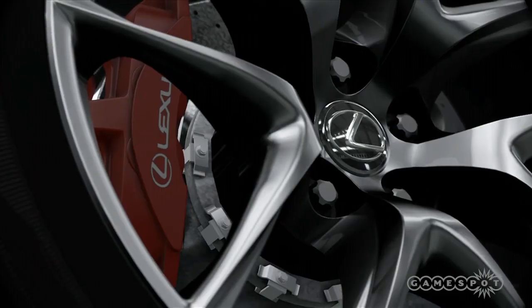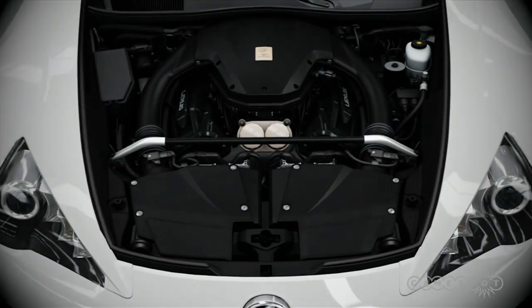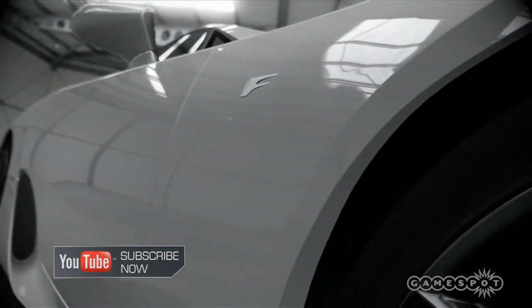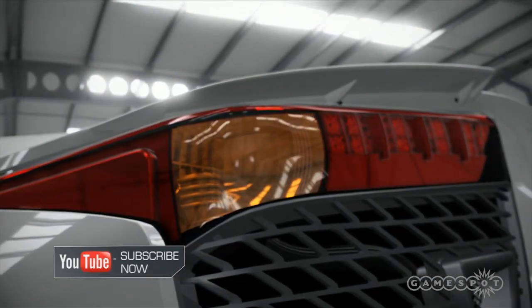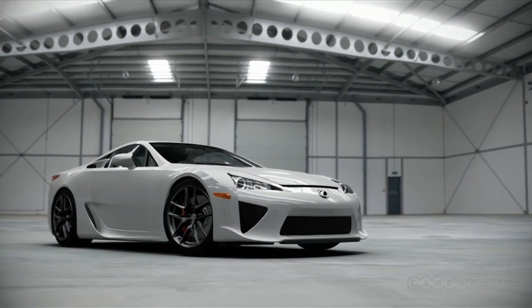It doesn't sound like a Lexus from the details either. It has a 4.8 litre 552 brake horsepower V10. It also has a carbon fibre body. And it does 0-60 in 3.7 seconds and has a top speed of 200 miles an hour.